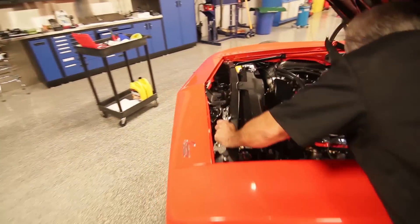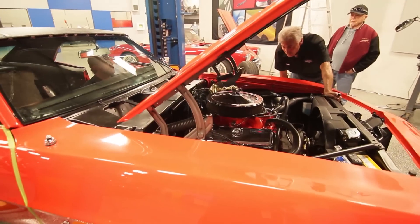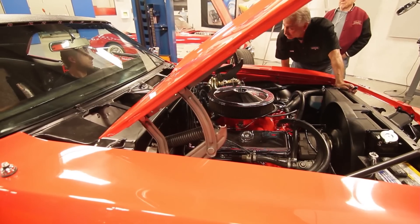We are getting spark. Is there any reason to believe we don't have fuel in the car yet? It may have leaked out from when it was sitting all that time.